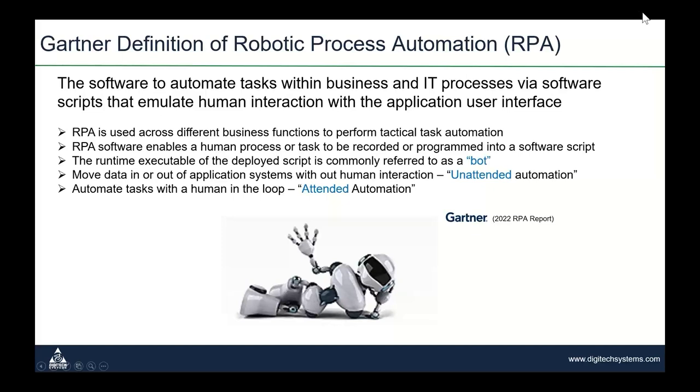The Gartner definition of robotic process automation: software to automate tasks within business and IT processes via software scripts that emulate human interaction with the application user interface. RPA is used across different business functions to perform tactical task automation. RPA software enables human processes or tasks to be recorded or programmed into a software script. That script when deployed is called a bot or a robot. When we move data in or out of an application without human interaction, we call that an unattended automation. When we automate tasks with a human in the loop triggering the robot, we call that attended automation.